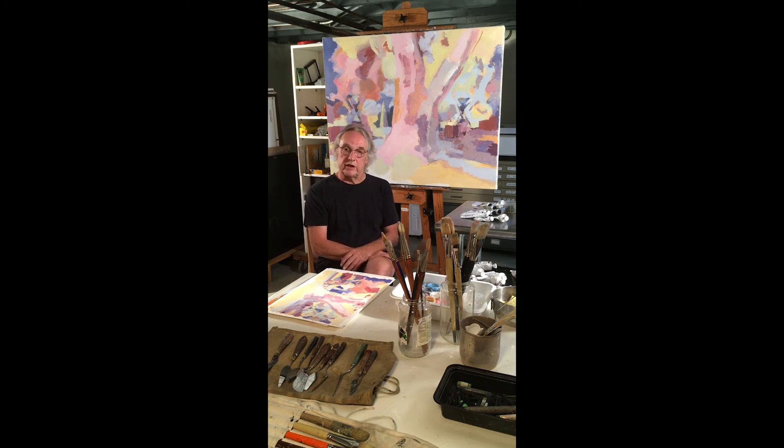They all measure 38 by 48 inches. They're on linen canvas, painted with acrylics.